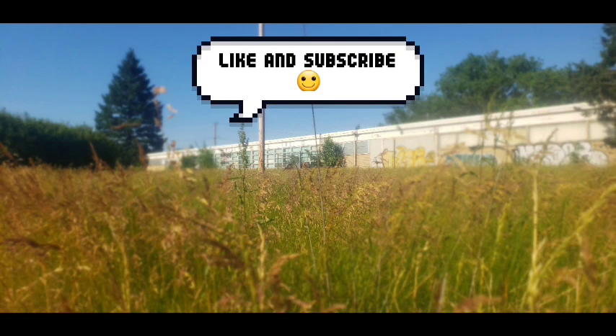Please like and subscribe and check out my other videos — they're going to be right after this. Peace, guys. Bye.